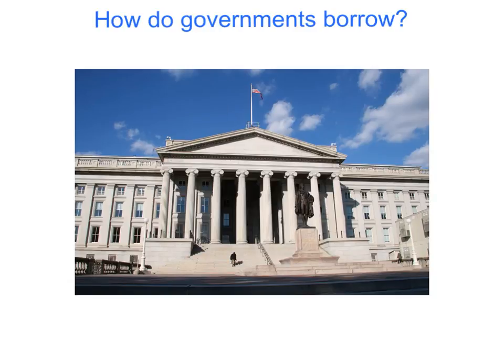Good day everybody, John Bauman here. Let's talk about how governments borrow money.